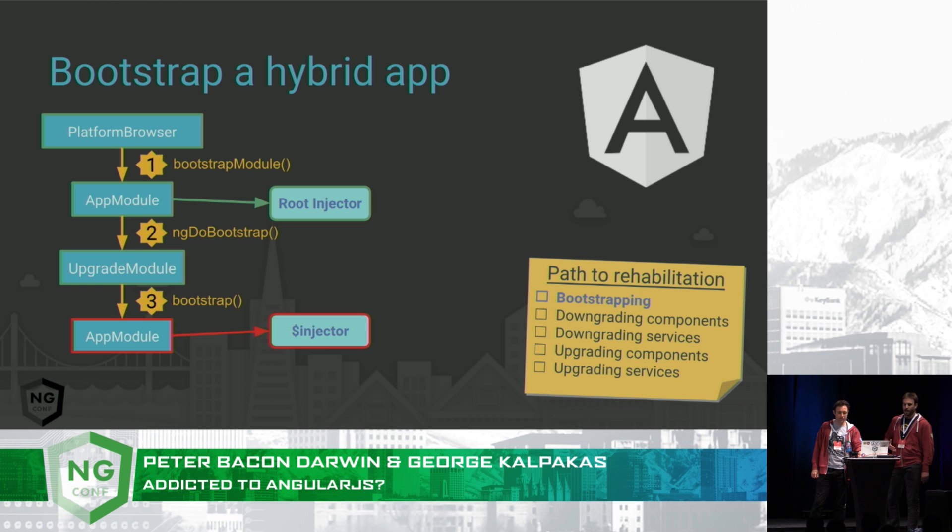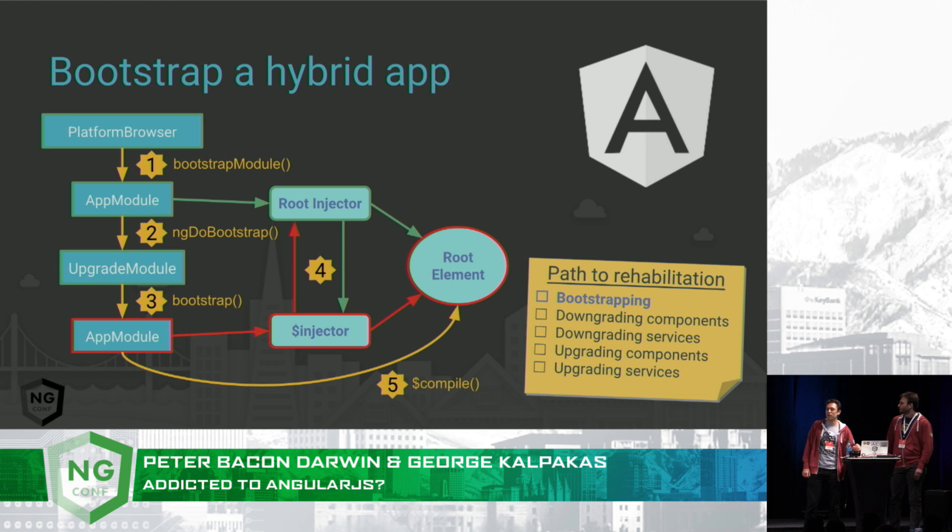This will create the AngularJS injector. At this point, we will let the injectors know about each other. And finally, the AngularJS bootstrap will compile the root element of the application. So what we've got is two frameworks running side by side with injectors that actually know about each other and can talk to each other. The root element has actually been compiled by AngularJS, so it's owned by AngularJS at this stage.